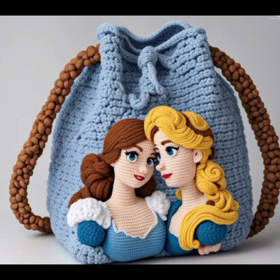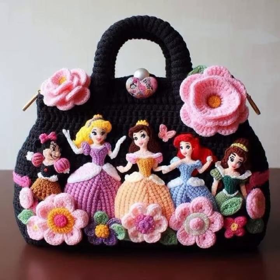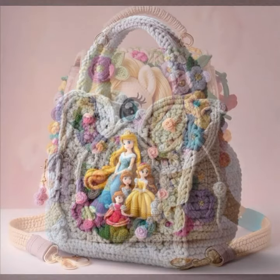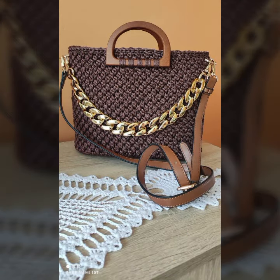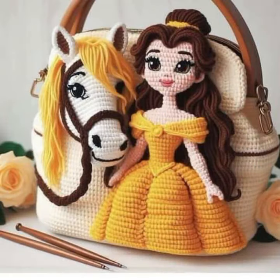Most beautiful, most trendy crochet handbag designs and ideas as you can see. Every design is beautiful, different, and trendy from one another — top trendy designing ideas. You can easily make these very beautiful crochet handbags and clutch patterns if you know crochet work.